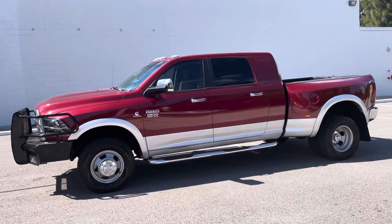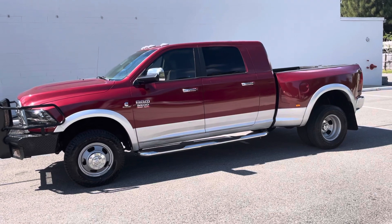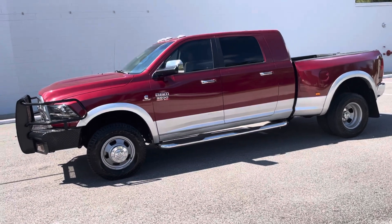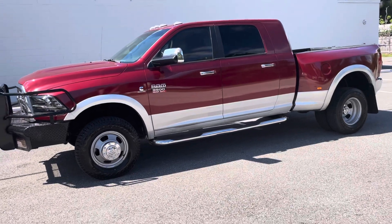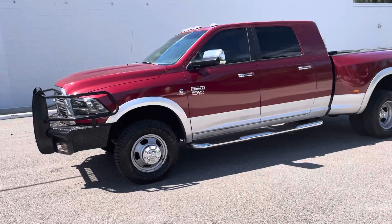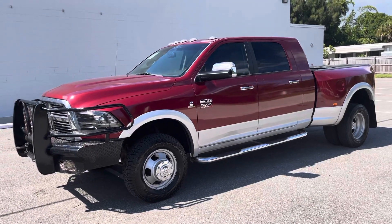This is a completely stock truck, and it is pre-DEF — DEF on the Rams is not until 2013. So if you're looking for a stock truck that is pre-DEF, this is going to be the truck for you, especially if you're looking for a Megacab Dually Laramie Longhorn.